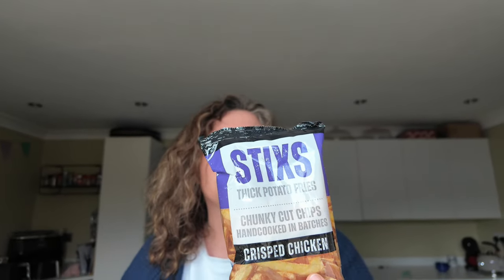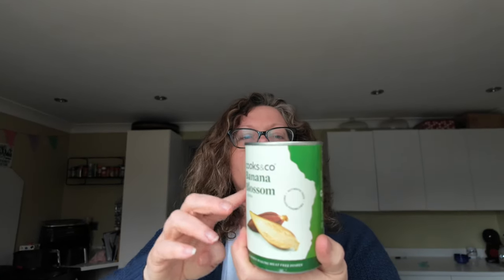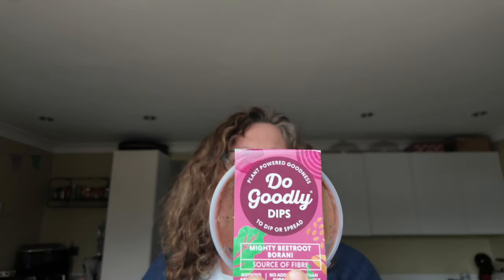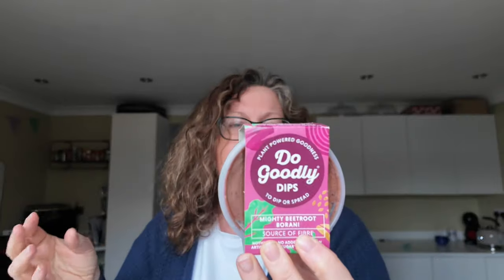Sticks thick potato fries — crispy roast chicken potato crisps. They are best before the 16th, so nothing is past its date, which is good. What have we got? Cooks and Co banana blossom — you can get this through Ocado. I've never had banana blossom in my hand. If you have cooked with banana blossom before, please let me know what you've done with it — I will Google it as well. Then Do Goodly Dips Mighty Beetroot Berini — a Persian-inspired classic with vibrant beetroot and the freshness of mint, naturally stacked with nutrients, a superfood source of fibre. Is it some kind of hummus thing but made with cannellini beans?